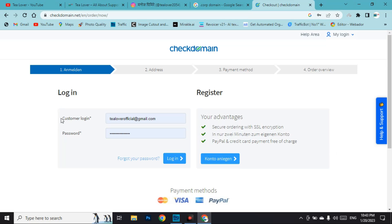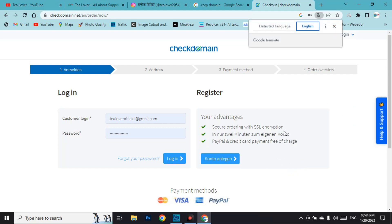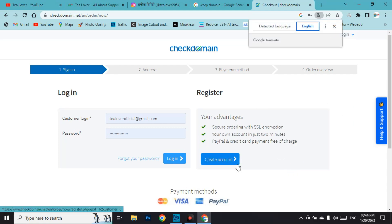You will need to log in to get the domain. If you haven't created an account, you can create one. If you can't understand the language on the page, right-click and select 'Translate to English' using Google Translate. Then you can create an account or log in.